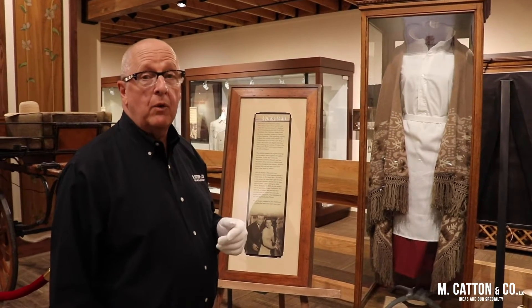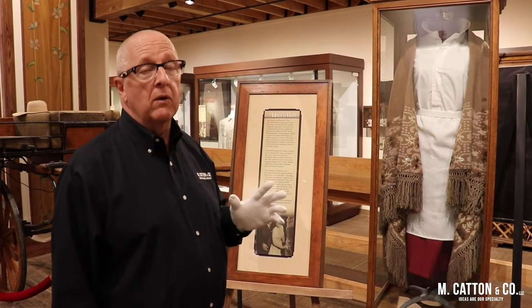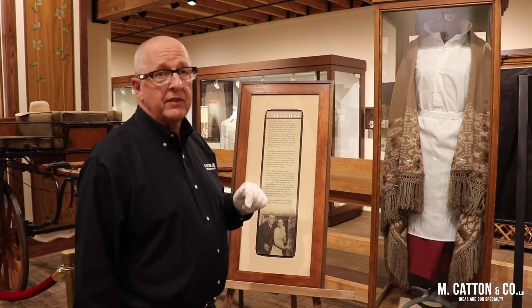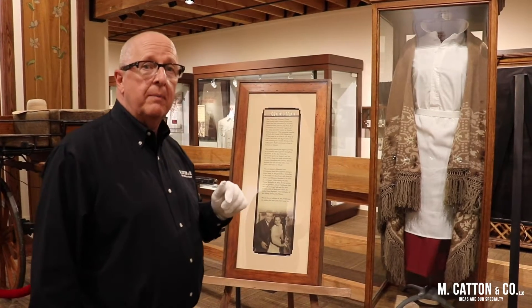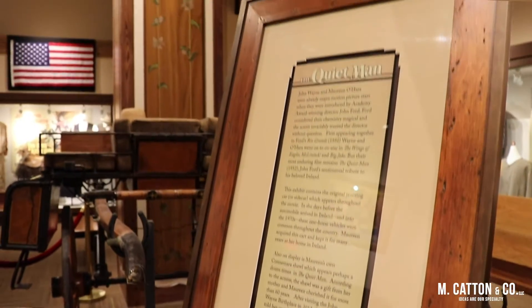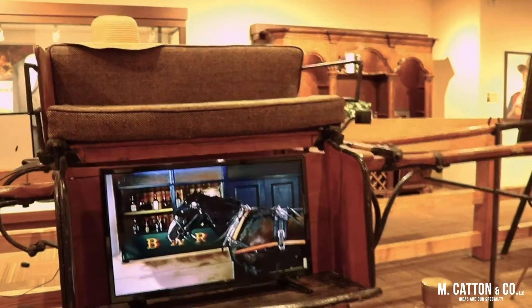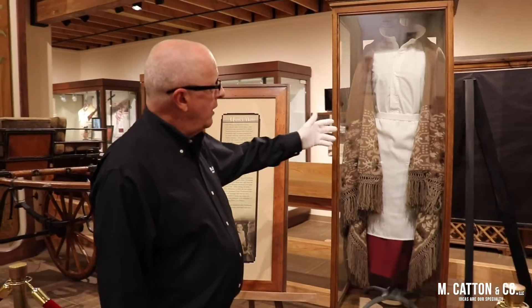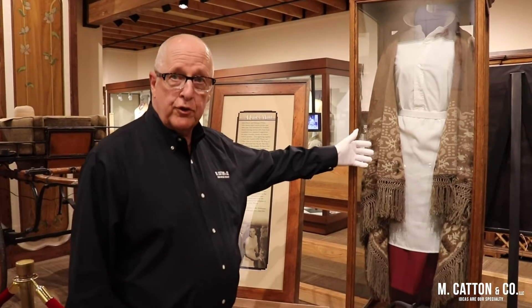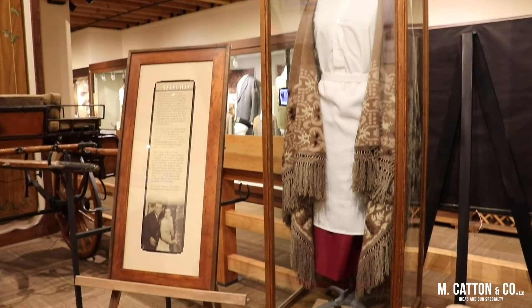Hello, Mark Catton from the John Wayne Museum and Birthplace, where we're talking about the power of real — incorporating artifacts into museum exhibition development. We're standing in front of the Quiet Man exhibit, the movie that starred John Wayne and Maureen O'Hara set in Ireland. We're in front of Maureen O'Hara's Connemara shawl, given to her by her mother and worn in several scenes of the movie.